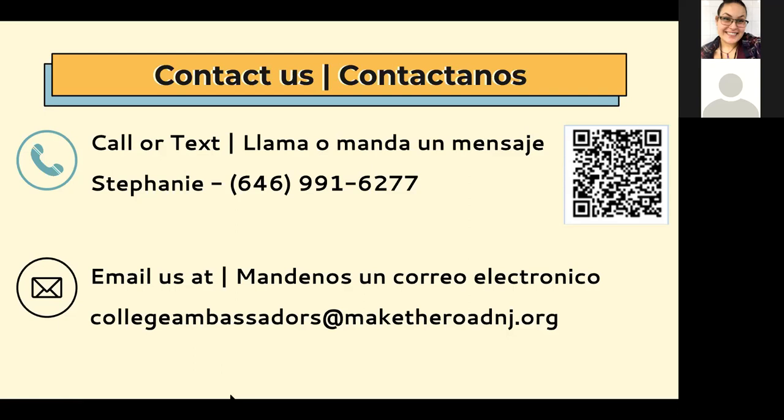Thank you again to Stephanie Benito-Foskis from Make the Road New Jersey, on behalf of the Jersey City Free Public Library College and Career Readiness Department. Thank you so much for everyone for having me here. I'm really glad to be here too — please reach out. Thank you.